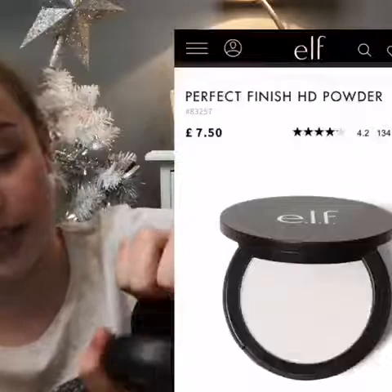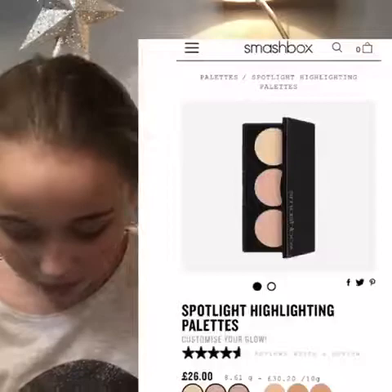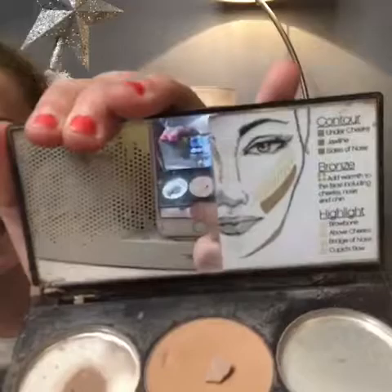The next thing is an e.l.f. product — it's got powder on it and I can't open it. Okay, so this is a powder, and on this side it has the pads to open it. Then there's a Smashbox product — these are expensive, not trying to brag — but it smashed. That's what they look like.